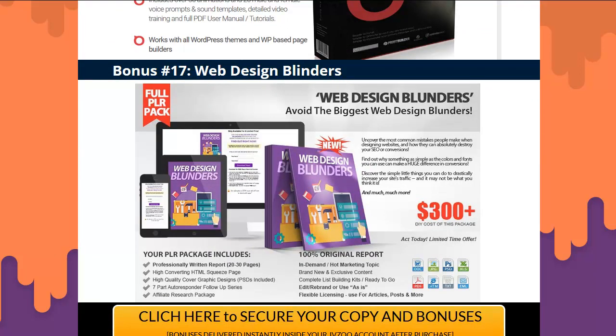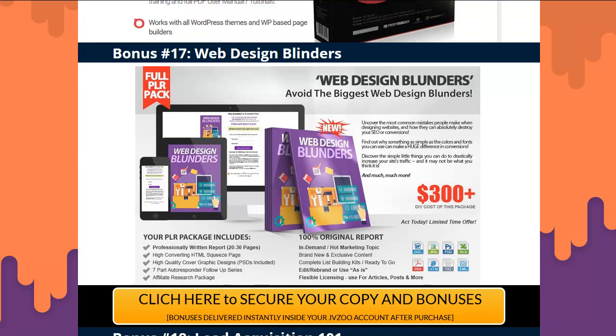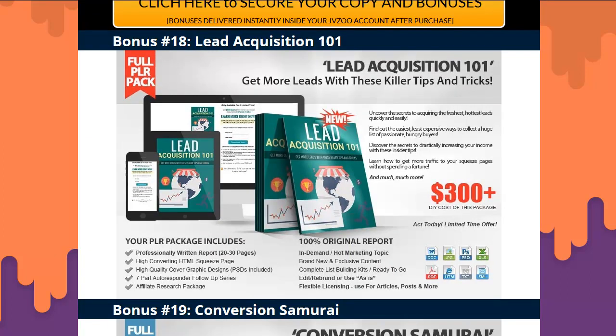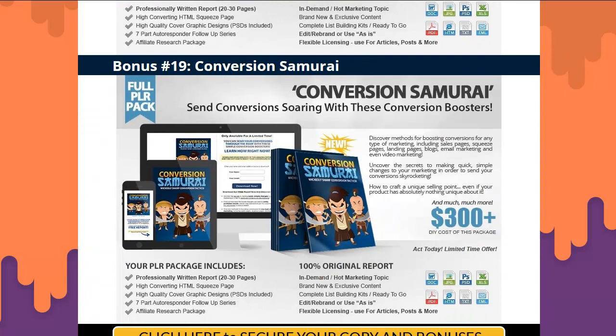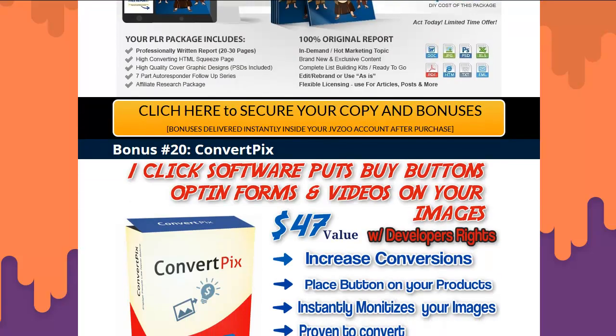Bonus seventeen: Web Designer Blunders — learn the mistakes from others and bring your game up a notch. You can resell it; there are reports, cheat sheets, and a website with full-blown rights. Bonus eighteen: Lead Acquisition 101 — reports, webpage, everything, with full-blown rights. Bonus nineteen: Conversion Samurai — conversion boosters to learn from the pros. Everything is included and you can resell it all day long.